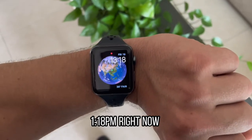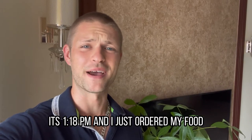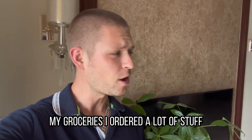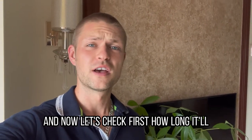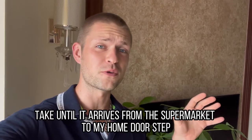It is 1:18pm right now and I just ordered my food, my groceries. I ordered a lot of stuff. Now let's check how long it'll take until it arrives from the supermarket to my home doorstep.